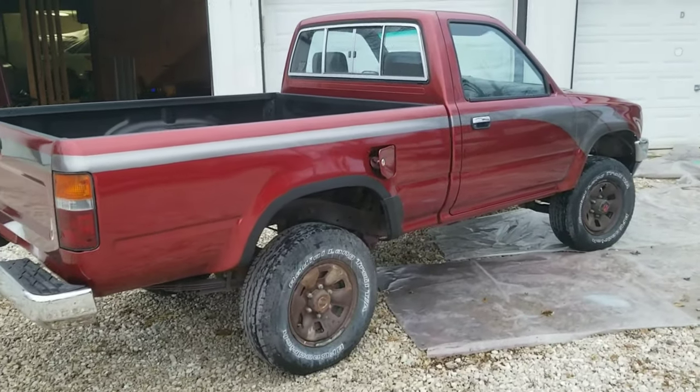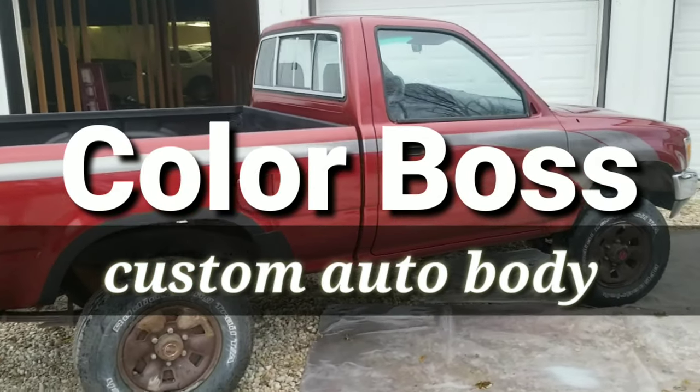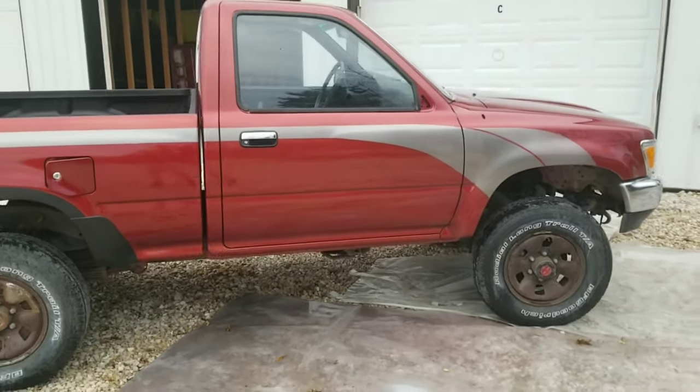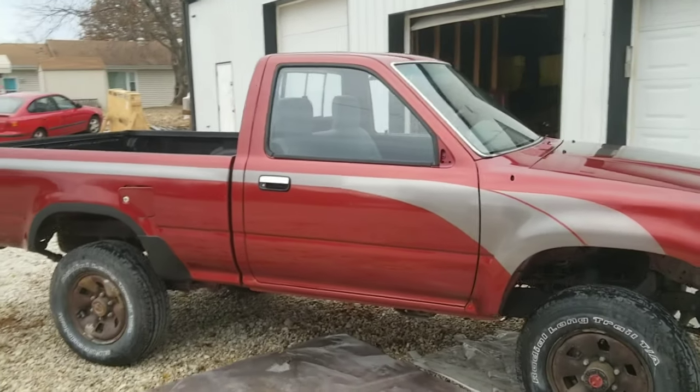Carlton Flowers here at Color Boss Custom Auto Body Shop. I wanted to shoot a short video to talk about custom paint jobs. This is the 1994 Toyota truck that I did the custom paint job on.